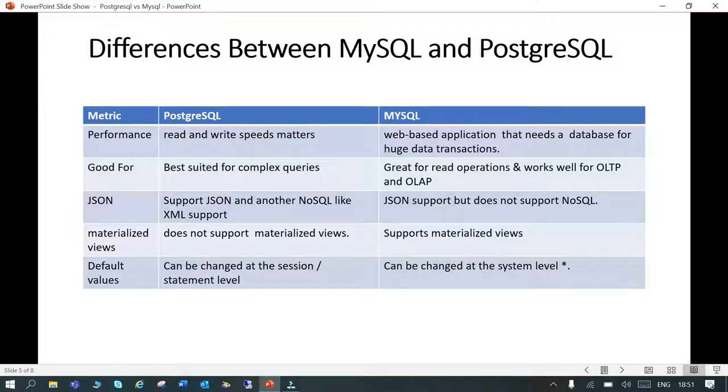When it comes to JSON support, PostgreSQL supports JSON and other NoSQL-like formats such as XML. MySQL also supports JSON, but does not support NoSQL formats like XML.